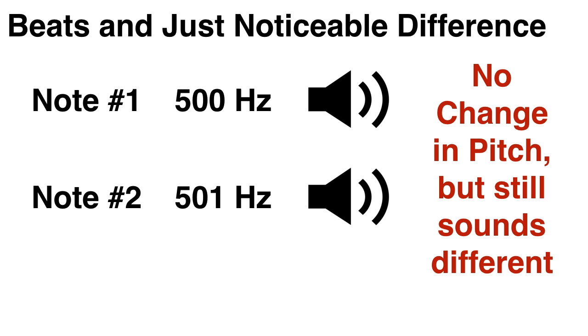So this is a note at 500 hertz. Now I'll add a note at 501 hertz. Notice that the pitch hasn't changed, and we are still hearing the same note. You can confirm this by humming the note at 500 hertz, and then continuing to hum the same pitch when the note at 501 hertz is added. You'll notice that there's no change in pitch.